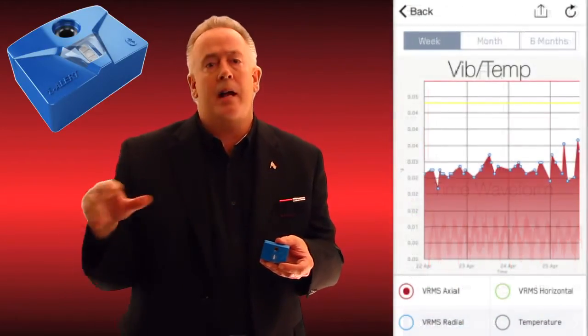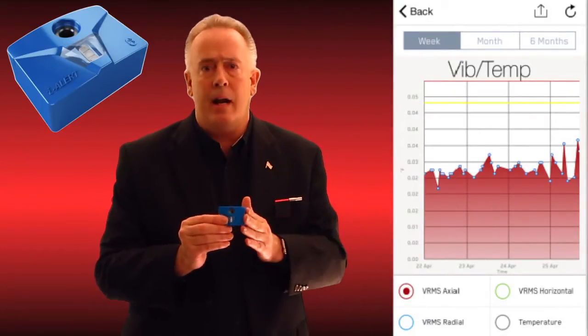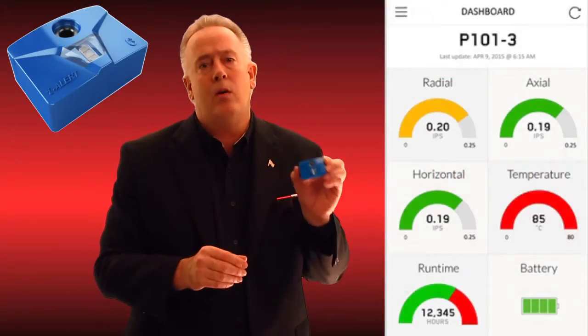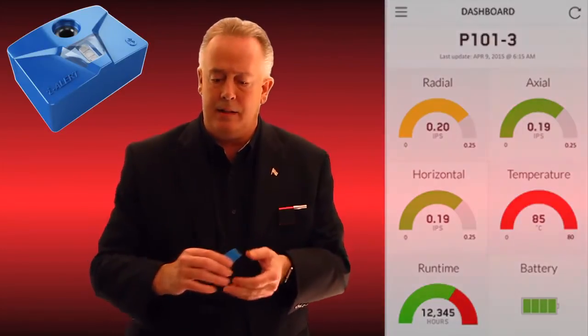You can get full FFT, waveform, and trend analysis of it recording for as long as you've had it on that asset point. It's a pretty wholesome system for $350, and it works with all of our iOS and iPad systems.